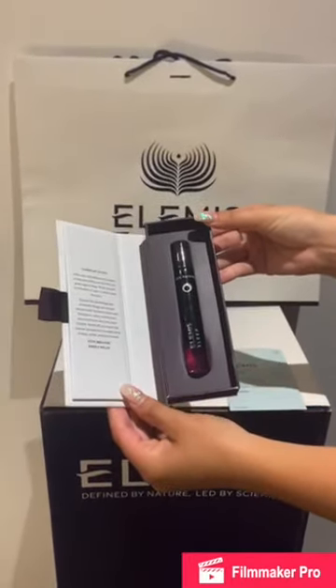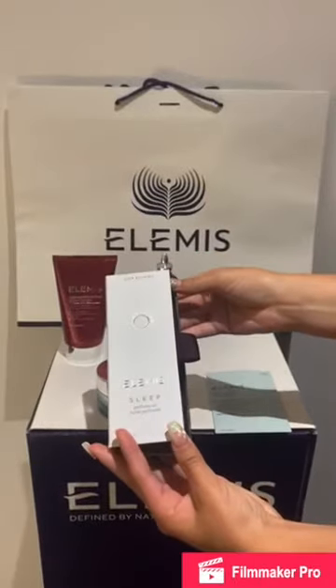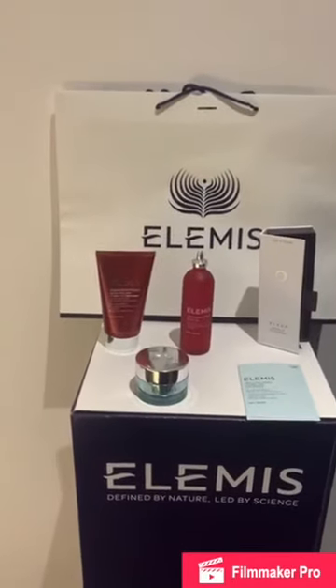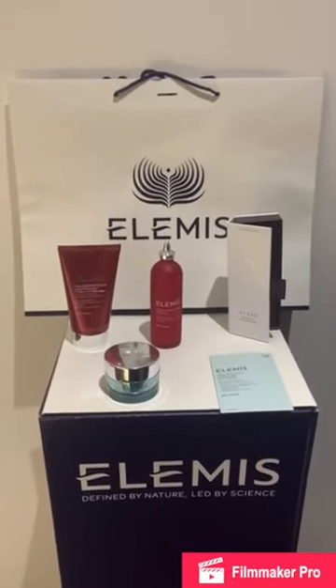These products altogether retail over £165. For the next 24 hours only, you can grab these at a bargain of only £115.50. Message any of our socials or pop by to the salon to claim your kit now. Limited availability, so get in there quick. Take care, thank you for watching and we look forward to seeing you soon.